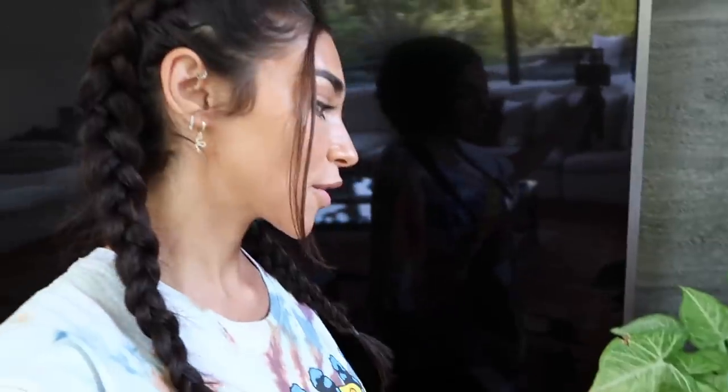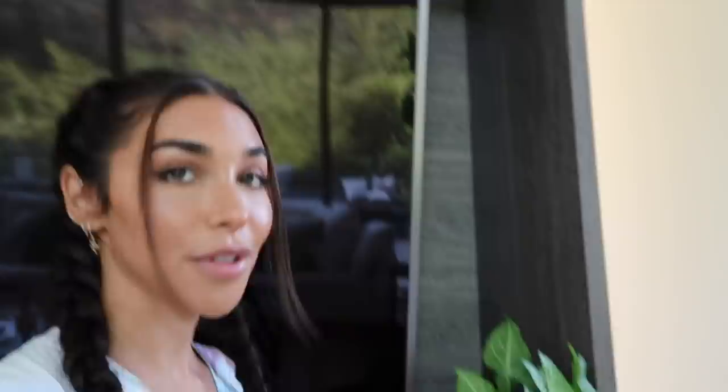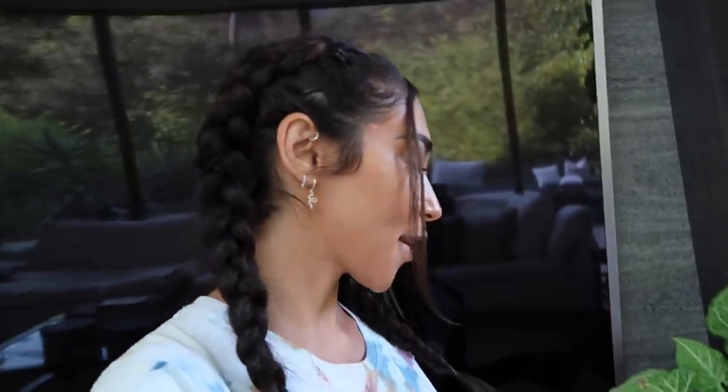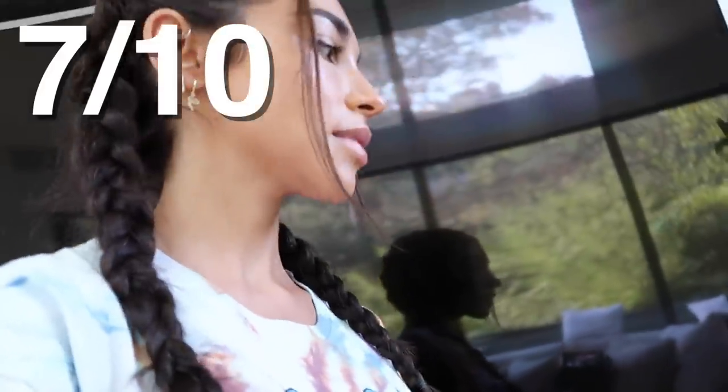We've now entered the living room. Here I have my arrowhead plant — I got this one at Whole Foods and then I forgot about it for a couple weeks and it was almost gone. But now it's coming back and sprouting new leaves. I give this one like 7 out of 10.